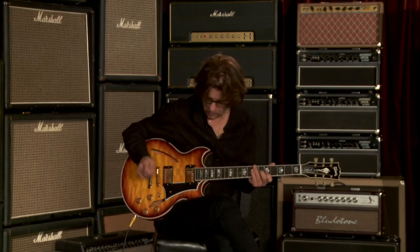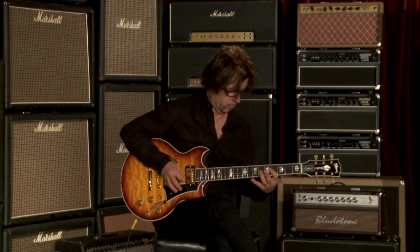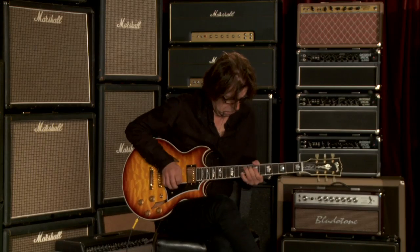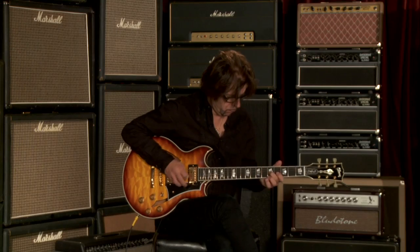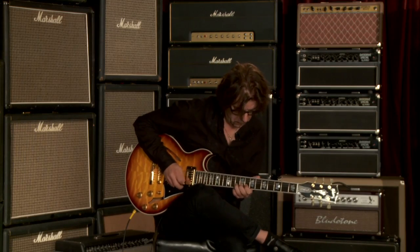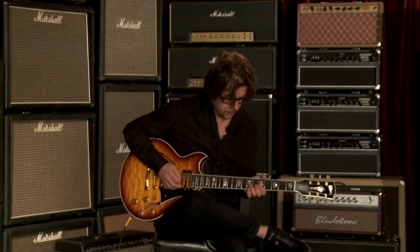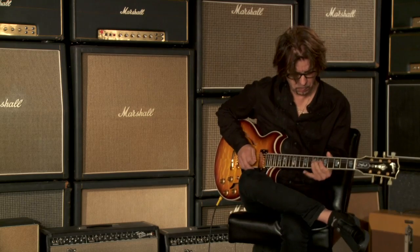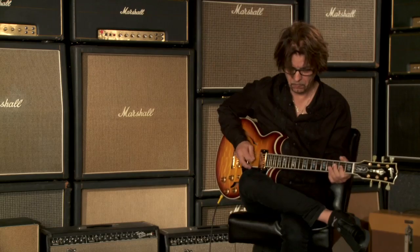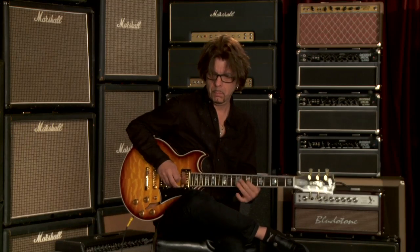Treble pickup. Neck pickup. And your classic middle sound there. Seems to have a little extra warmth in the low end in the middle position. Great sustain on this guitar. Really nice.